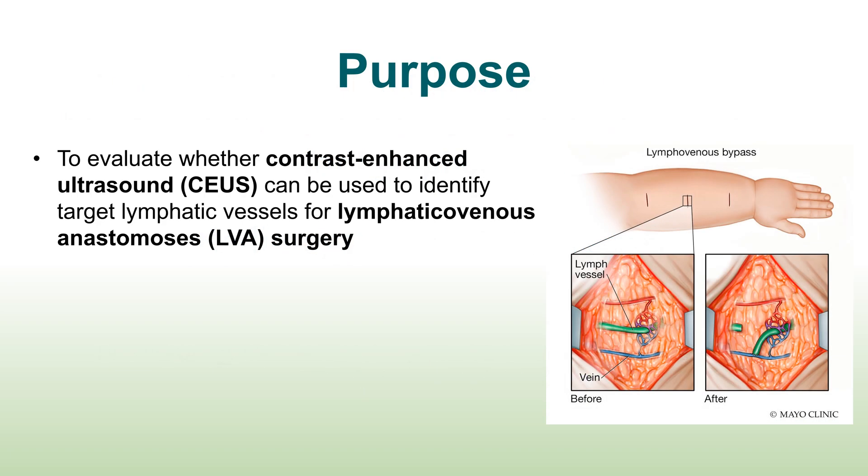The purpose of this study was to evaluate whether contrast-enhanced ultrasound can be used to identify lymphatic vessels for lymphaticovenous anastomosis surgery, shown on the right, which connect lymphatic vessels to adjacent veins.